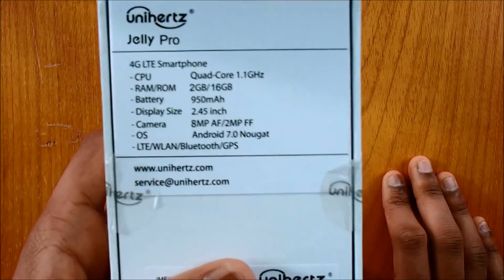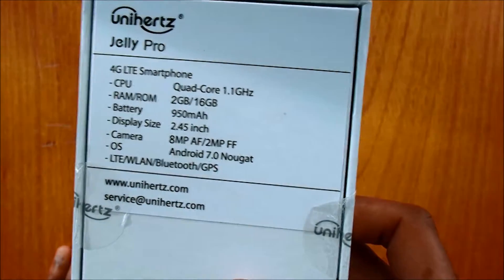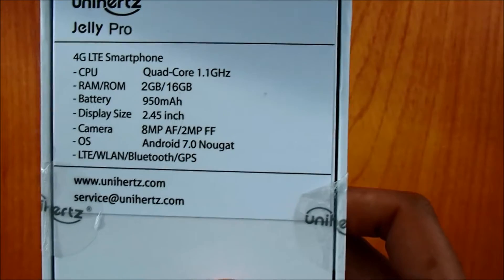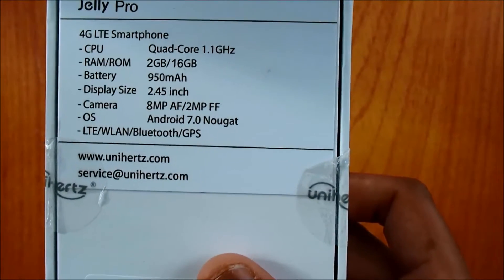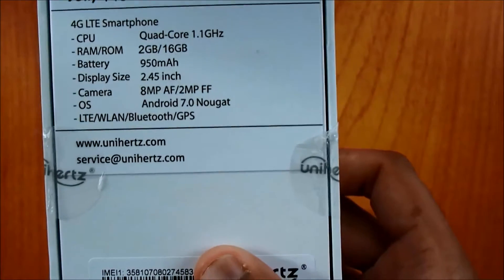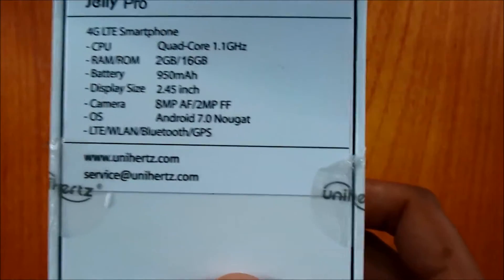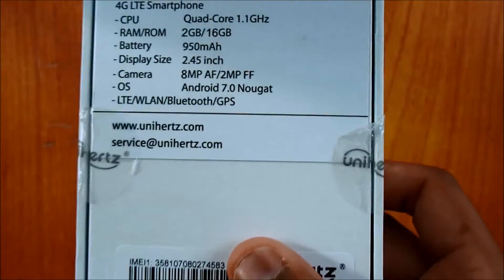Let's see what's inside. It's a 4G phone with a quad-core 1.2 gigahertz processor — not the fastest but pretty okay for this phone. The RAM is 2 gigabytes and the storage is 16 gigabytes, which is quite good. The battery is 950 milliamp hours. The display is 2.5 inches — you'll see that in a minute. The camera is pretty impressive: 8 megapixel rear camera and 2 megapixel front camera. It's running Android 7.0 Nougat and has GPS and Bluetooth.